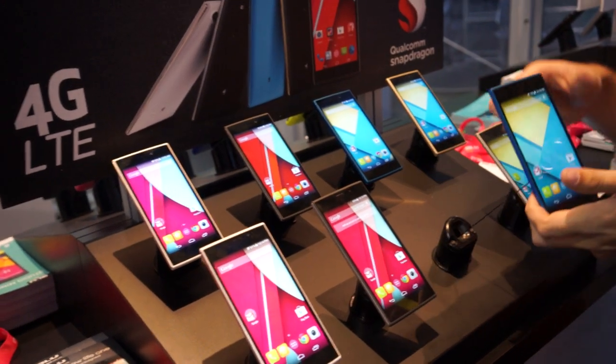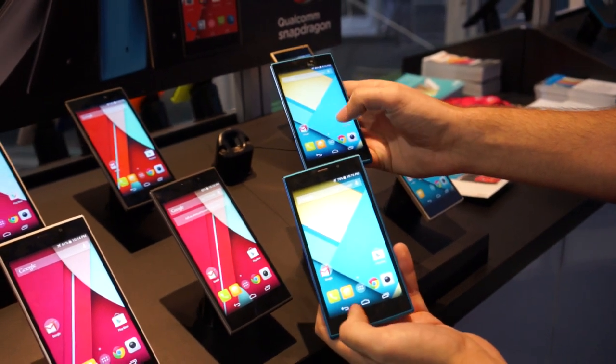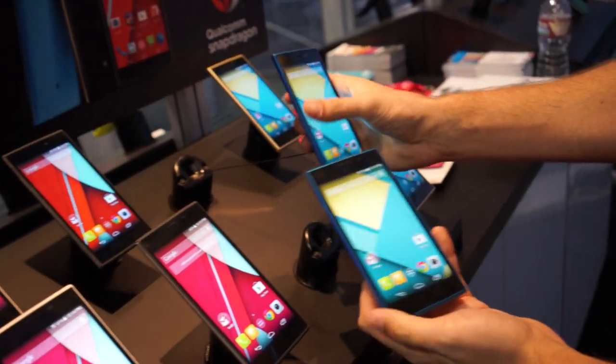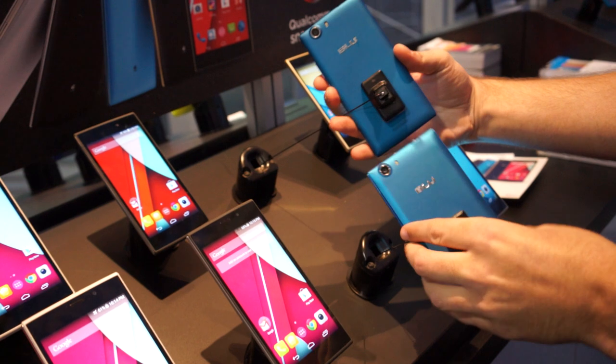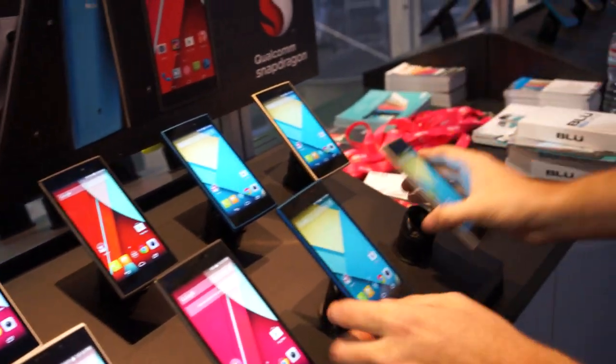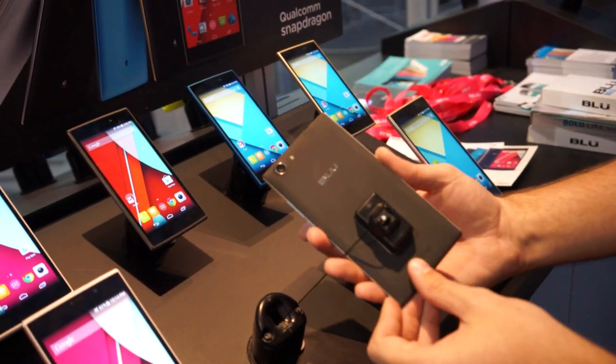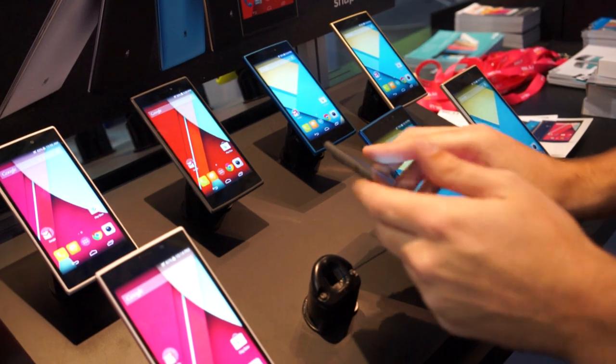These guys have a 5-inch screen for the smaller model and a 5.5-inch screen for the larger one, and they are really, really pretty smartphones. Pretty much like all the rest of Blue's products, they do not look bad at all. They come in a variety of different finishes — they've got sandstone and soft touch gold. Very interesting textures and finishes, and the phones look absolutely gorgeous.